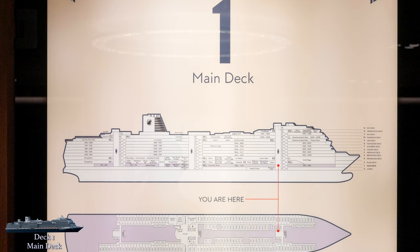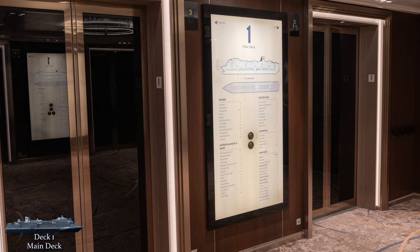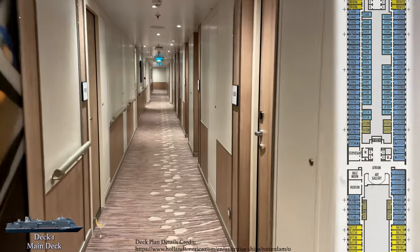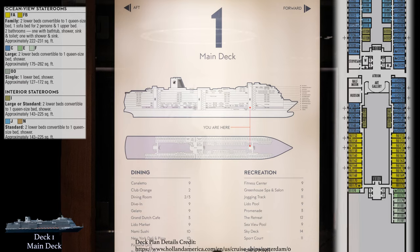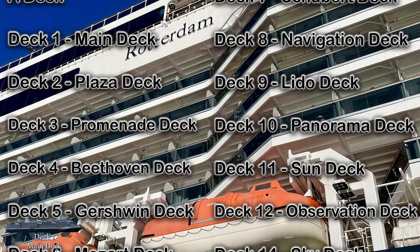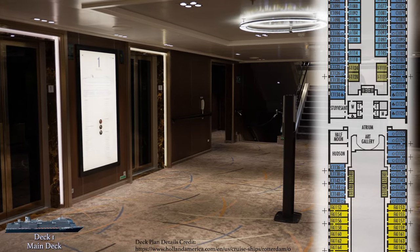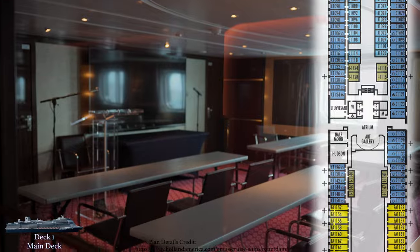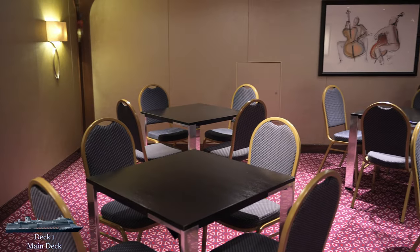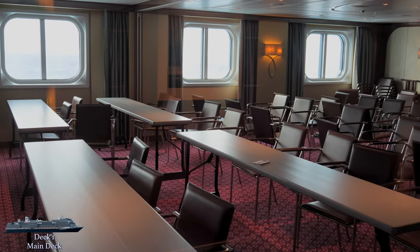Deck 1 is mostly home to cabins, but there are a few public areas of interest. For each deck we visit, I'll show you the deck plan on the right-hand side of the video, along with any applicable stateroom details on the left. Midship on main deck is where you'll find the three conference rooms: Hudson, Stuyvesant, and Half Moon. These rooms are used for meetings, but some fun activities on the daily program can also be held down here.